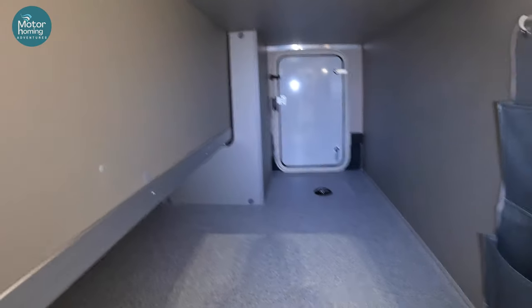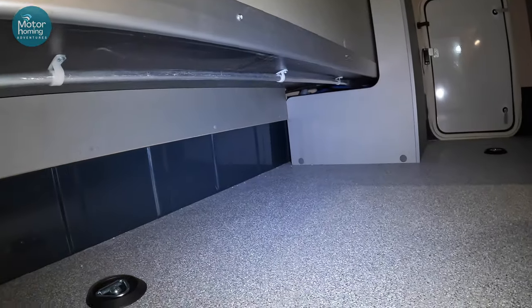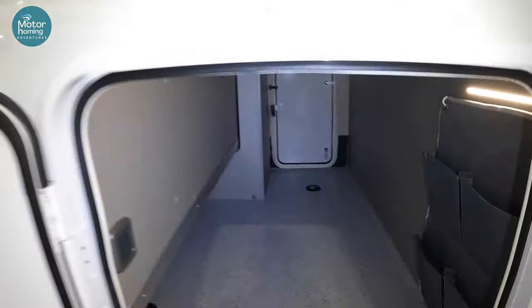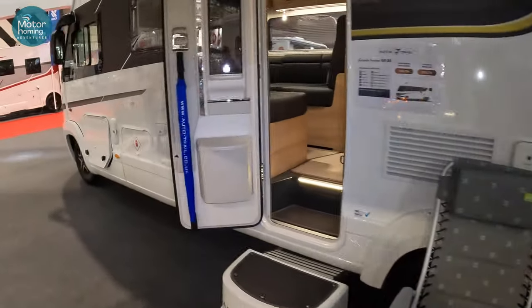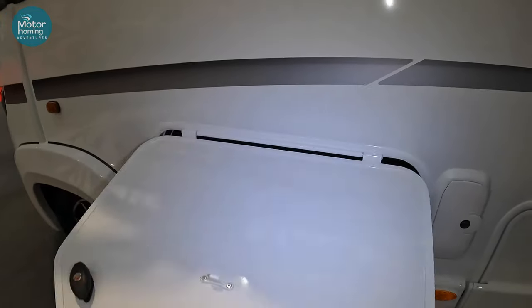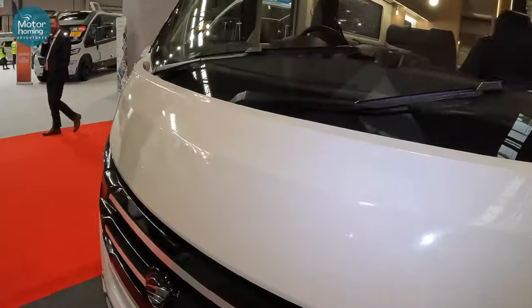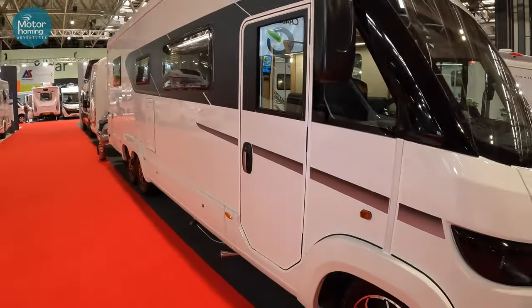Let's get some light in there for you. That's a great-sized garage, isn't it? Cracking space. Obviously we can't show you every single outside storage space, because it's ready for all the show-goers who are due in about an hour. But hopefully that's given you a flavour of the Grand Frontier, which I think you'll agree is a lovely example of an Auto-Trail.